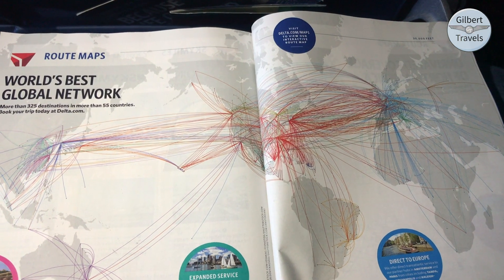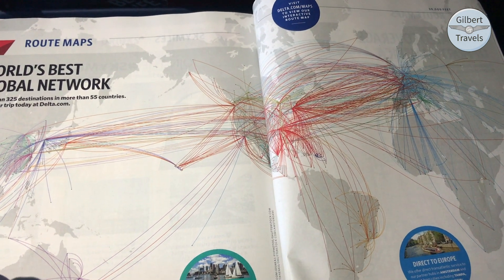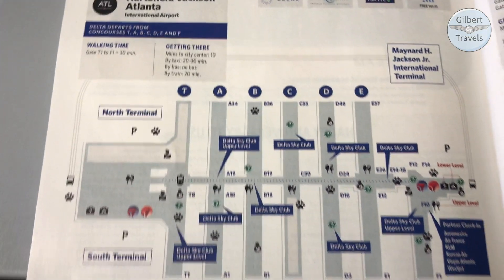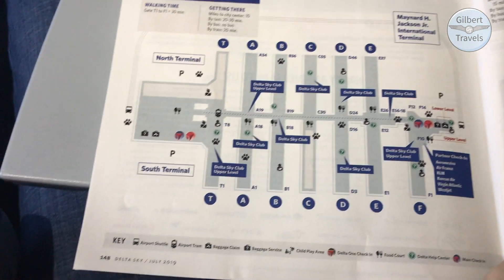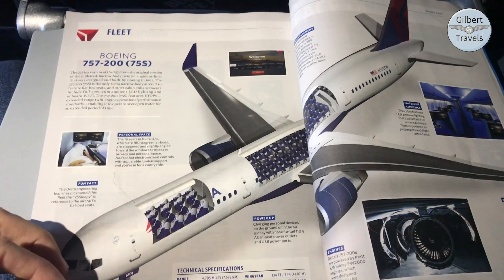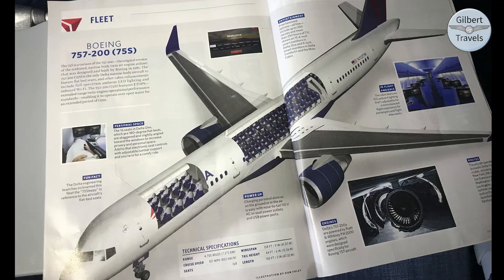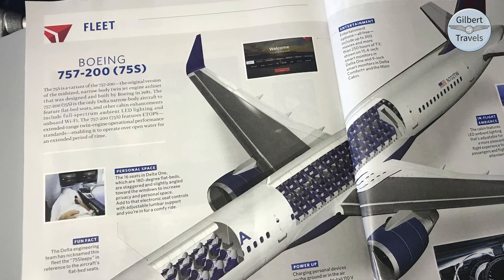A multicolored web shows off the full SkyTeam international destination possibilities. I took a look also at the terminal map for ATL, the world's long-time busiest airport. I liked how Delta features a single aircraft in detail each month, rather than an overall fleet page — this month featuring the 757, an aircraft which they fly the largest fleet of in the sky.